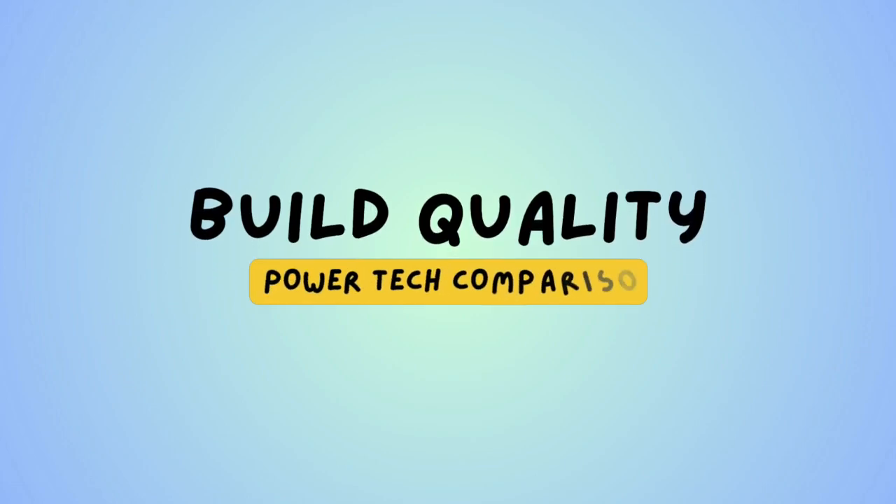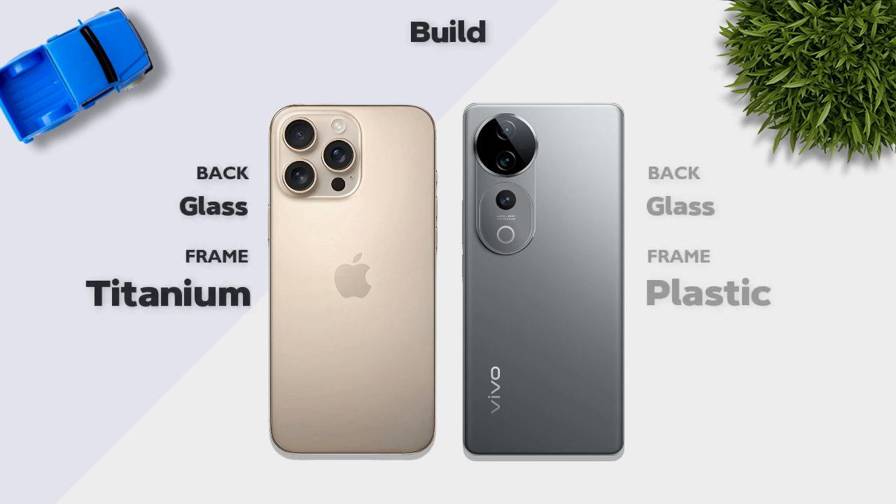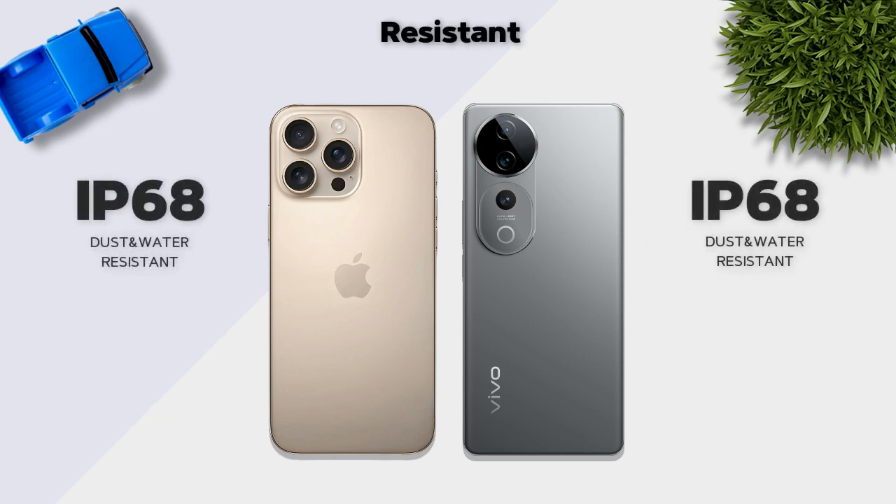Build quality: which one is better? The Vivo V40 Pro has glass back and titanium frame, which is better. Both models share IP68 resistance.